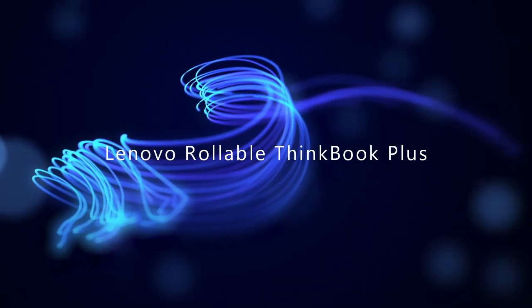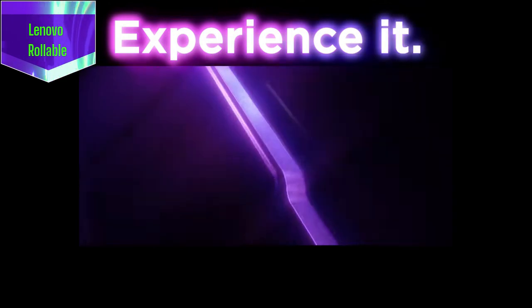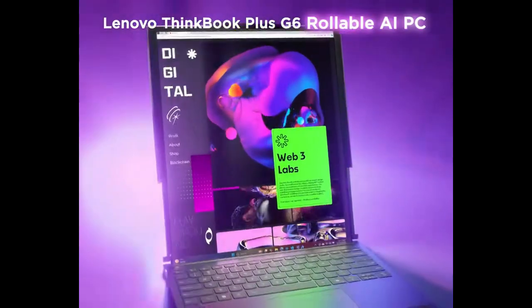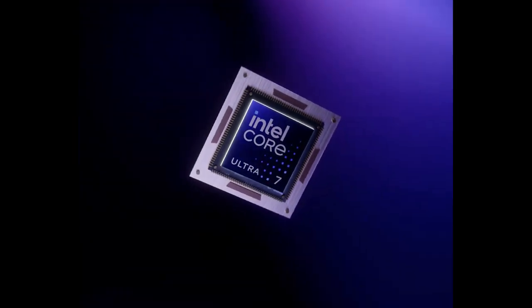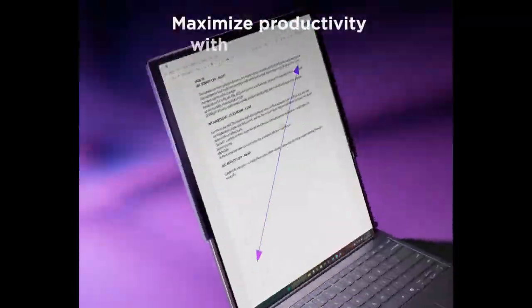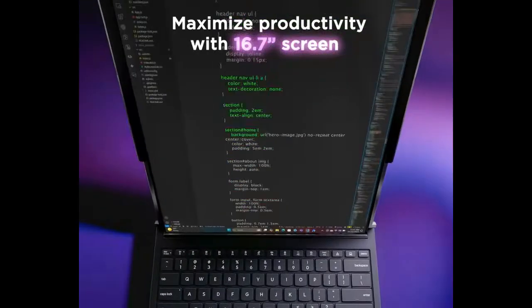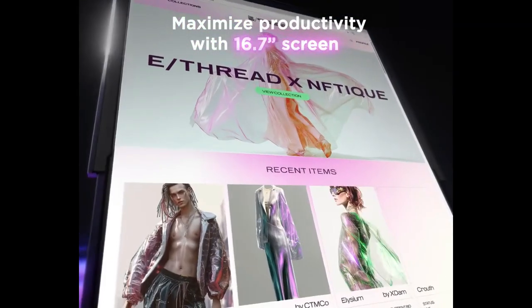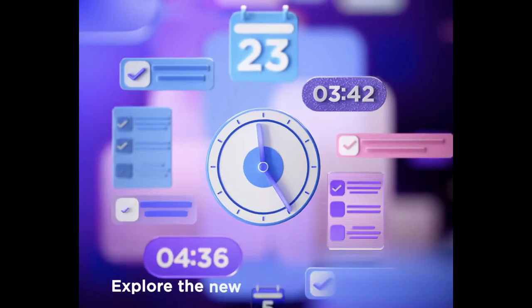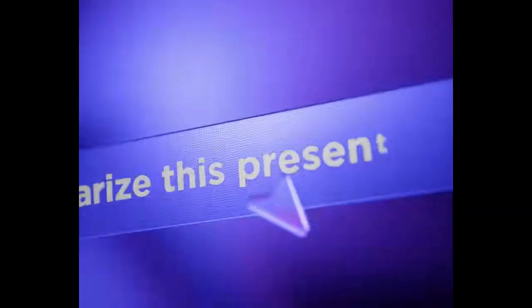Last but not least, we have a breakthrough in laptop design: the Lenovo Rollable ThinkBook Plus. This innovative device is redefining portability and flexibility for professionals and students alike. Its rollable, flexible display lets you transition from a traditional laptop to a tablet or even a digital whiteboard with a simple gesture. Powered by the latest Intel or AMD processors, it delivers robust performance for multitasking and creative work, with a lightweight design and long battery life perfect for on-the-go productivity.